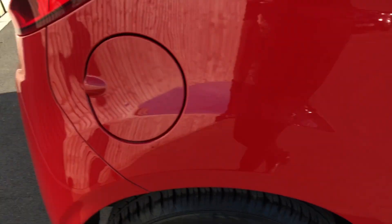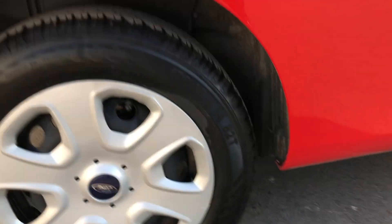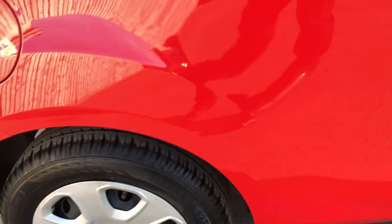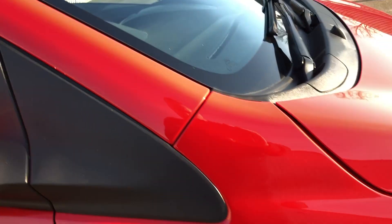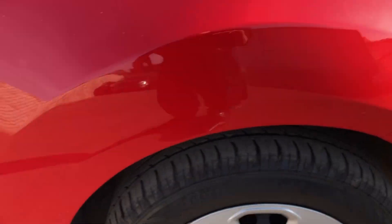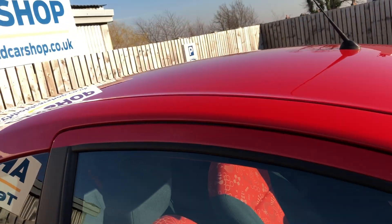A quick scan down the rear of the driver's side. We have wheel trims — there are no alloys on this car, just wheel trims. Driver's door — again, absolutely fine. Front wing. As I said, it's just to show you that there's no real bad damage on the car.